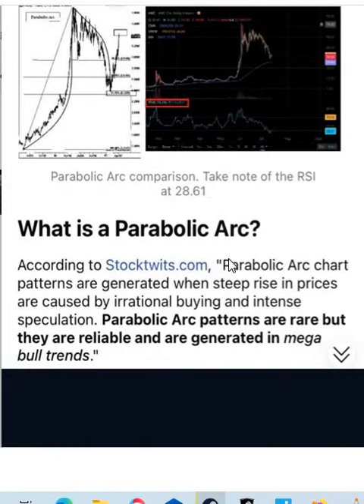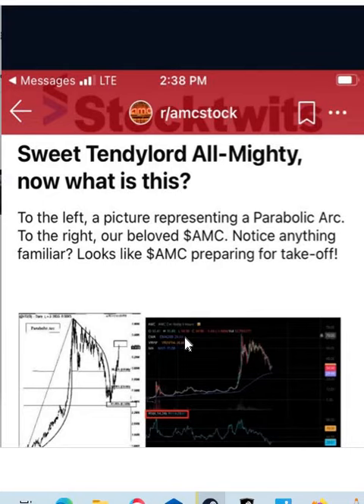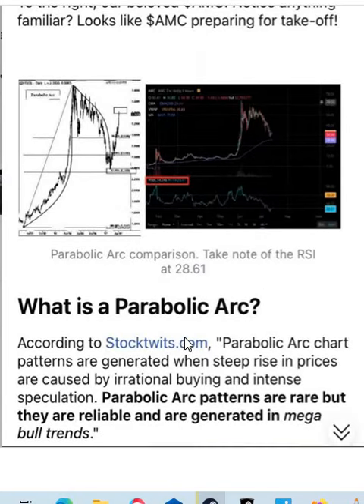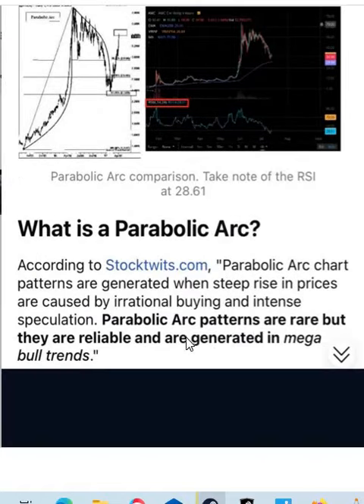So what is a parabolic arc? According to StockTwist.com, a parabolic arc chart pattern is generated when a steep rise in price is caused by irrational buying and intense speculation. Parabolic arc patterns are rare, but they are reliable and generated in mega bull trends. I think we're going to have a mega bull trend — not financial advice, do your own DD — but it sure as heck looks like this is correct.